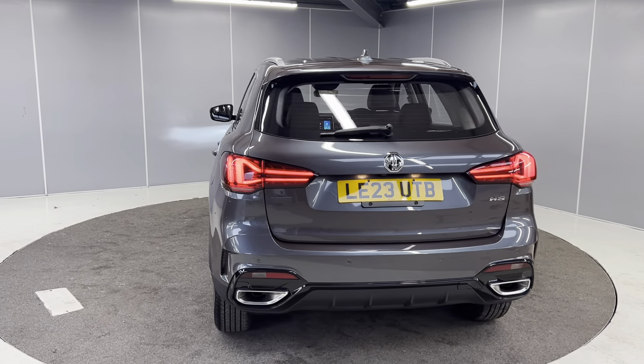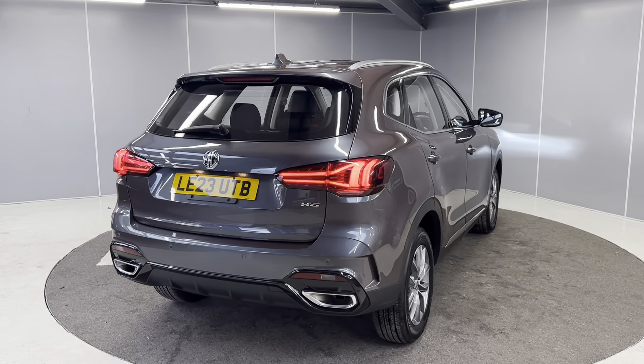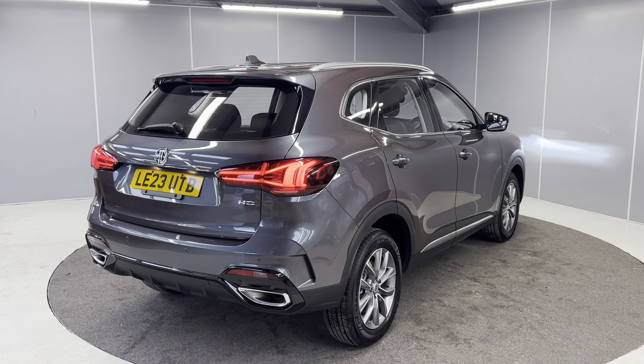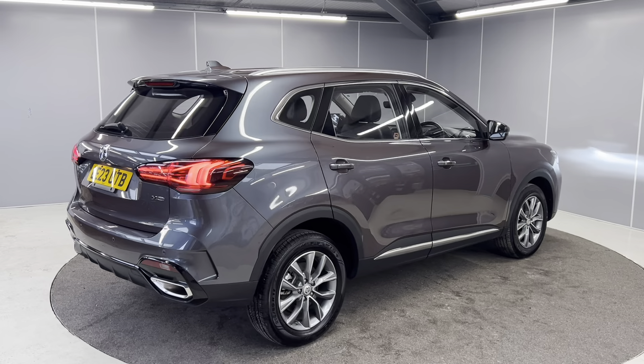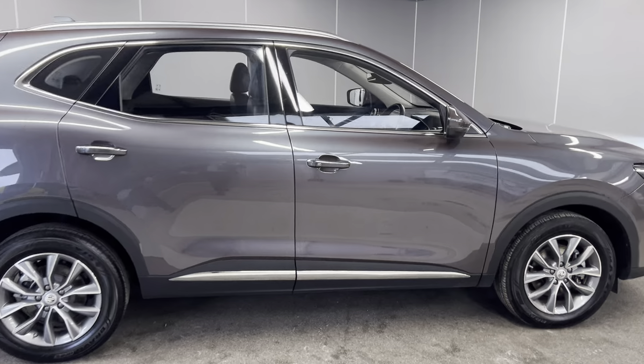All MGs do come with a seven-year manufacturer's warranty from new, so you do have the remainder of that, which is basically the majority as it is a 2023. The car has also gone through our full mechanical prep process by MG approved technicians as well. I'll take you on to the interior.